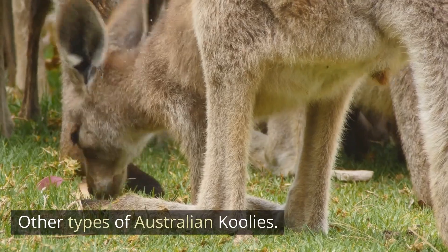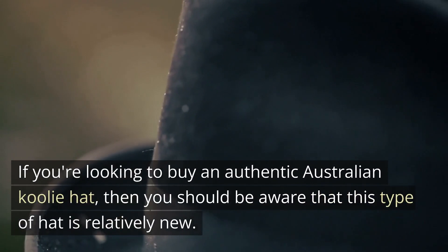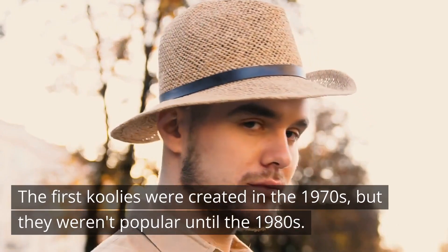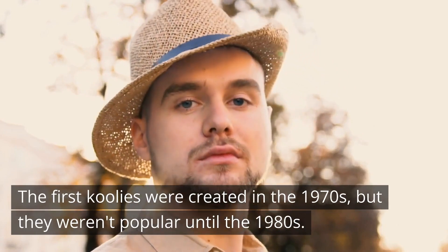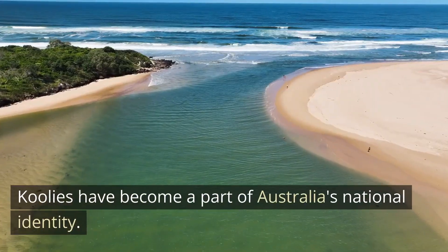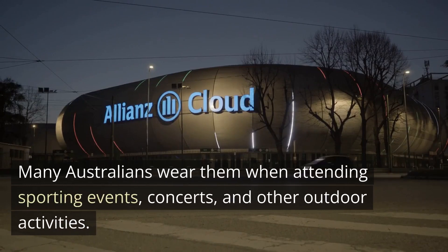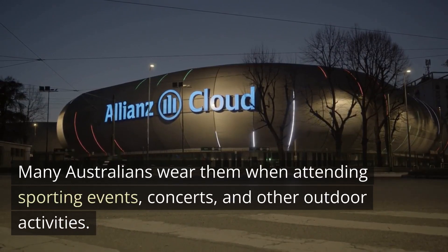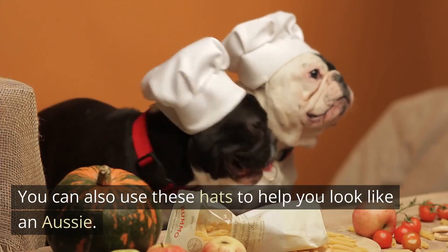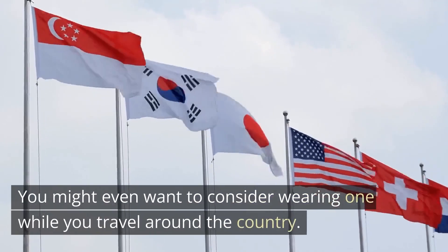Other Types of Australian Cool Eyes. If you're looking to buy an authentic Australian Cool Eye hat, you should be aware that this type of hat is relatively new. The first Cool Eyes were created in the 1970s, but they weren't popular until the 1980s. Cool Eyes have become a part of Australia's national identity. Many Australians wear them when attending sporting events, concerts, and other outdoor activities. You can also use these hats to help you look like an Aussie, and you might even want to consider wearing one while you travel around the country.